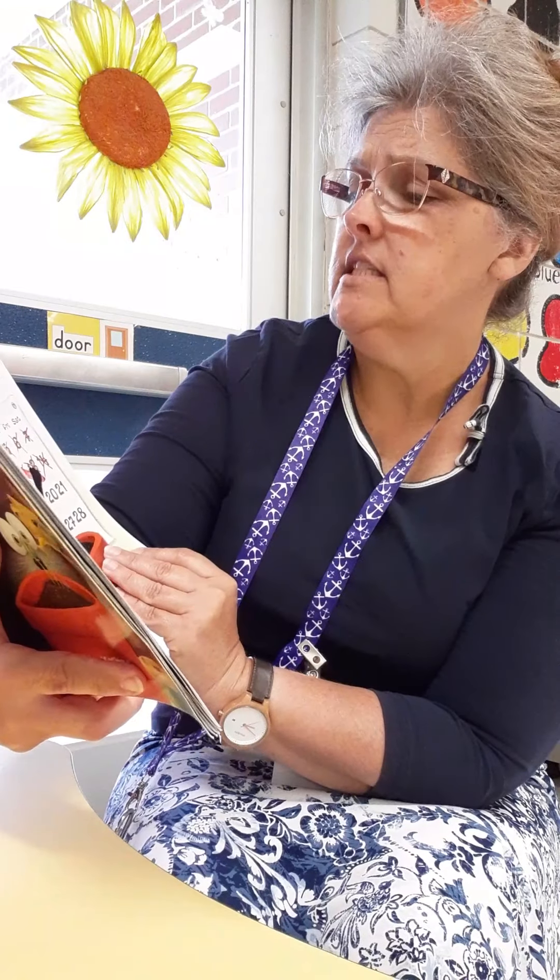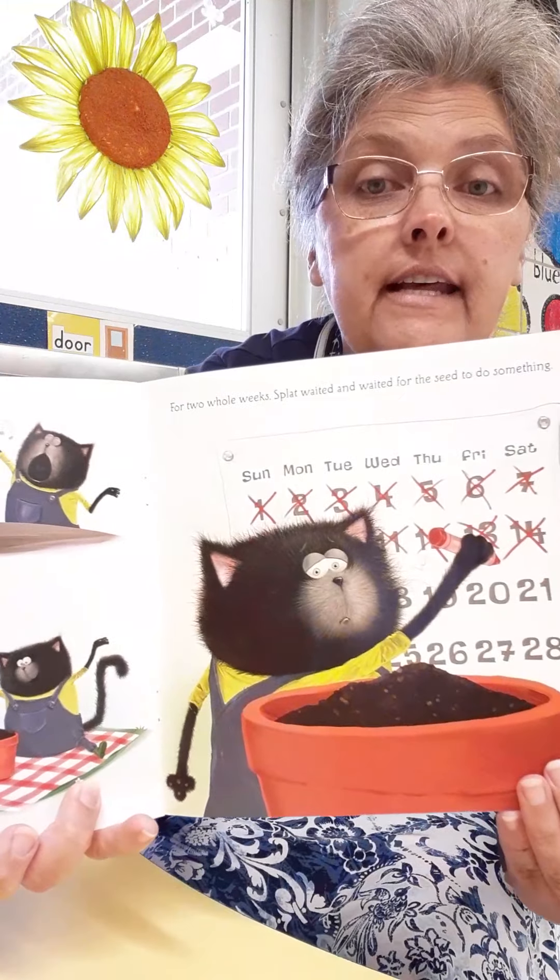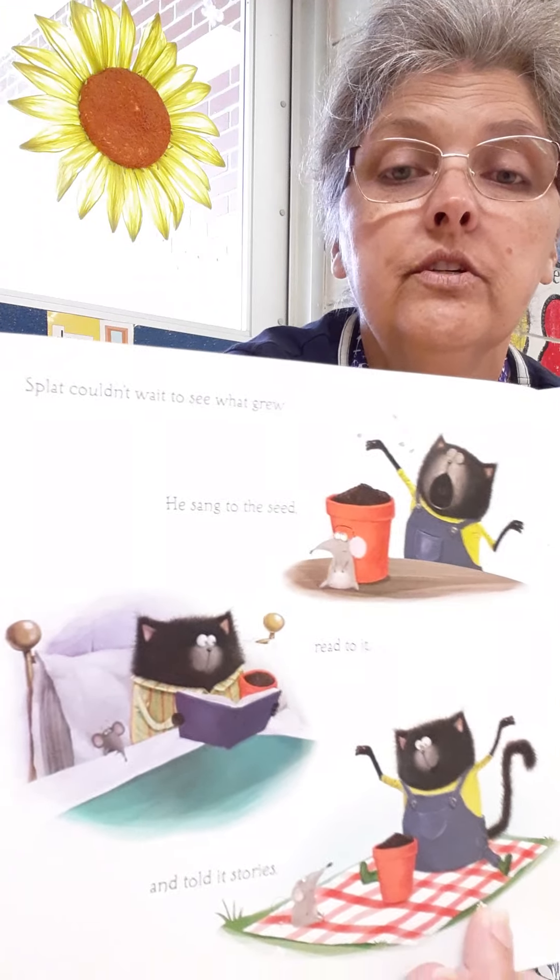Splat couldn't wait to see what grew. He sang to the seed, he read to it, and he told it stories. For two whole weeks Splat waited and waited for the seed to do something — he has a calendar and he's marking off the days waiting to see what's going to grow. Splat was ready to give up. Maybe the seed would never sprout. Feeling terribly disappointed, he watered the soil one last time, just in case.